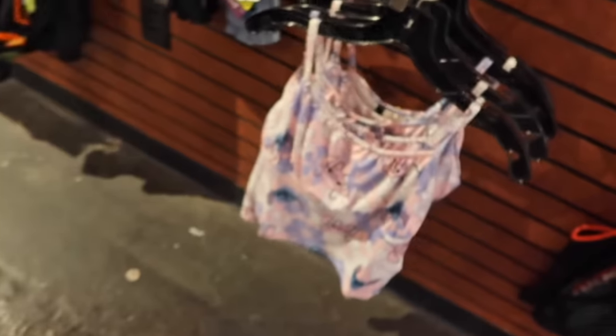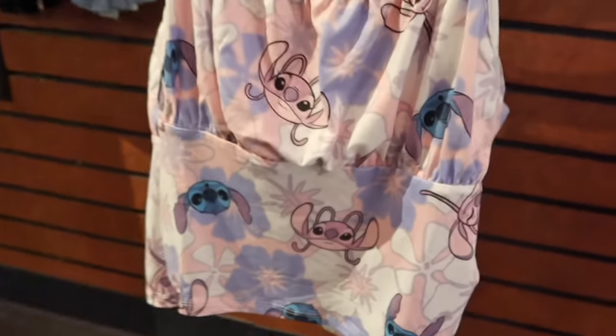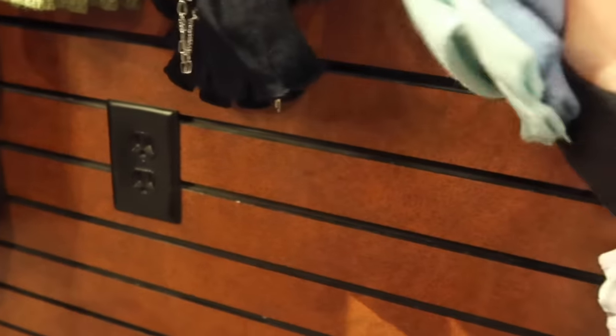Oh my gosh guys, look what I found — I'm literally dropping everything. Look at this shirt, it has Stitch and Angel on it! That's what I wanted. They also have some Stitch gloves.